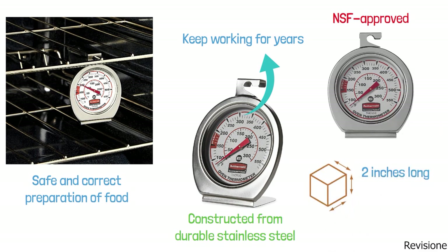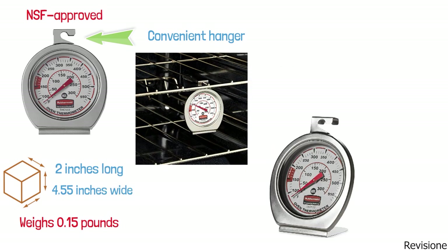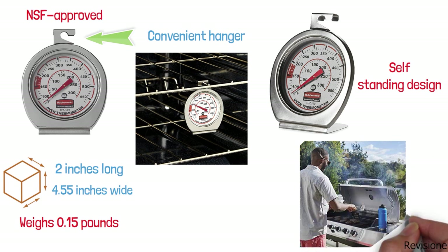The Rubbermaid Thermometer stands two inches tall, is 4.55 inches wide, and weighs 0.15 pounds. It comes with a convenient hanger that allows it to be suspended from an oven rack. The thermometer also has a self-standing design so you can set it upright on a baking sheet.